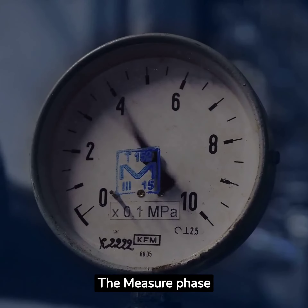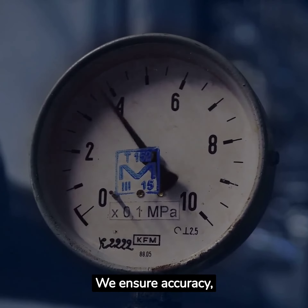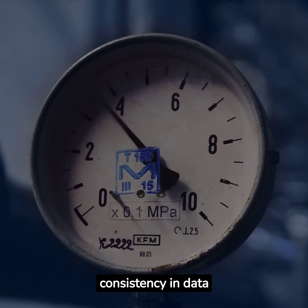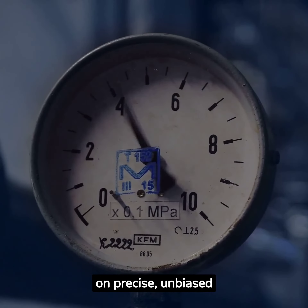The measure phase concludes with the validation of measurement systems. We ensure accuracy, reliability, and consistency in data collection. We make certain that your decisions are based on precise, unbiased data.